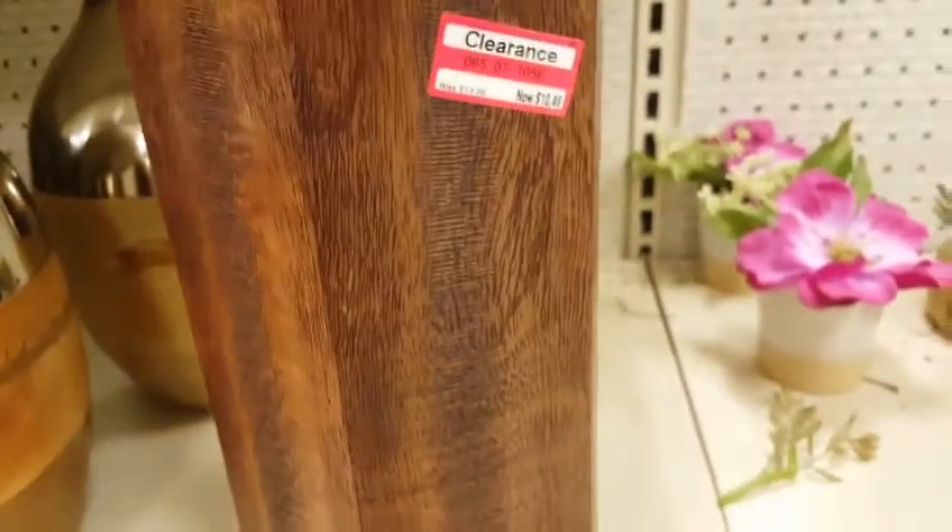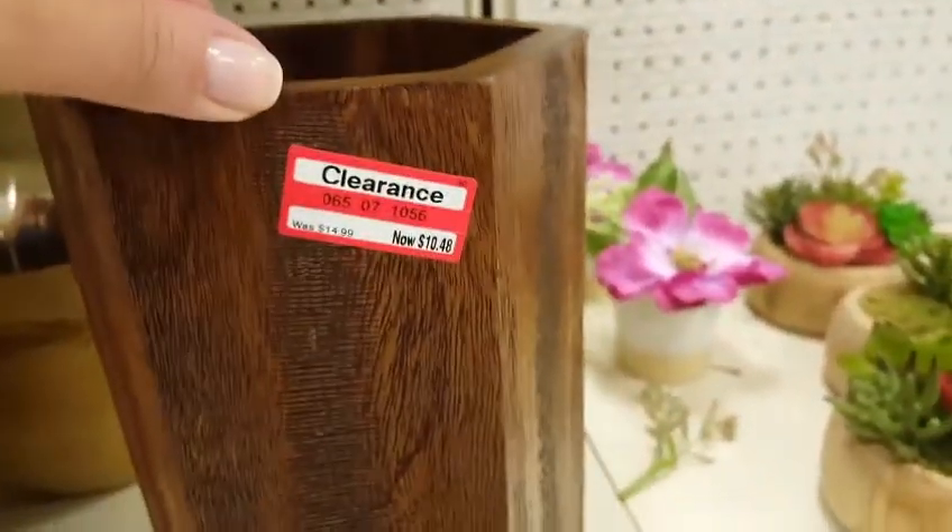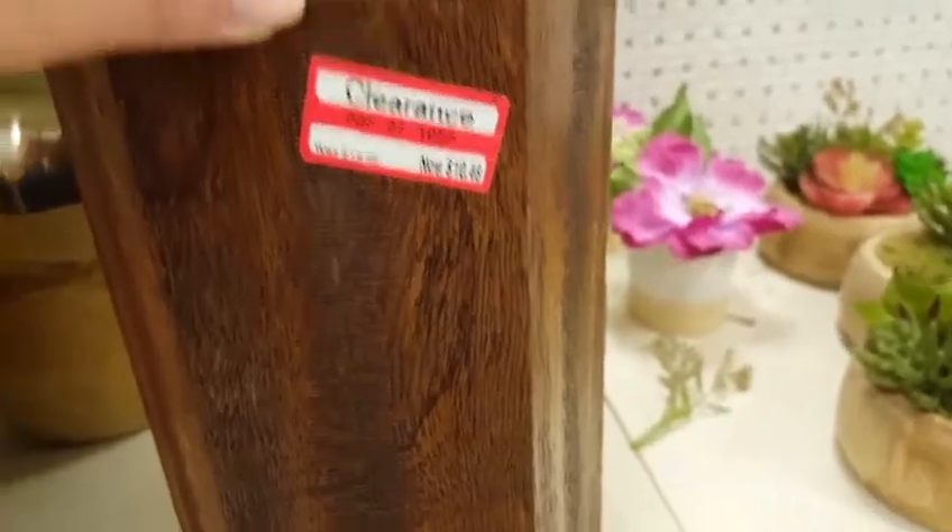I love this line. I totally want this for putting like my spoons and stuff in near the stove. I don't know if I want to risk waiting.